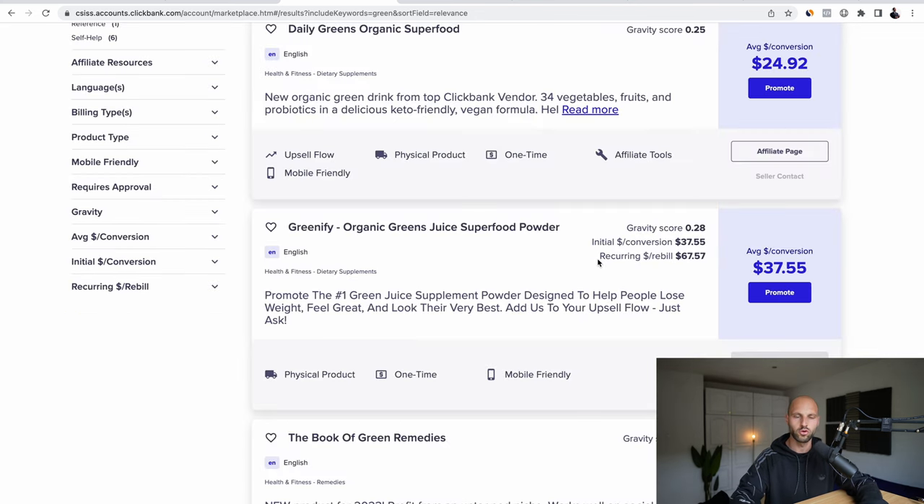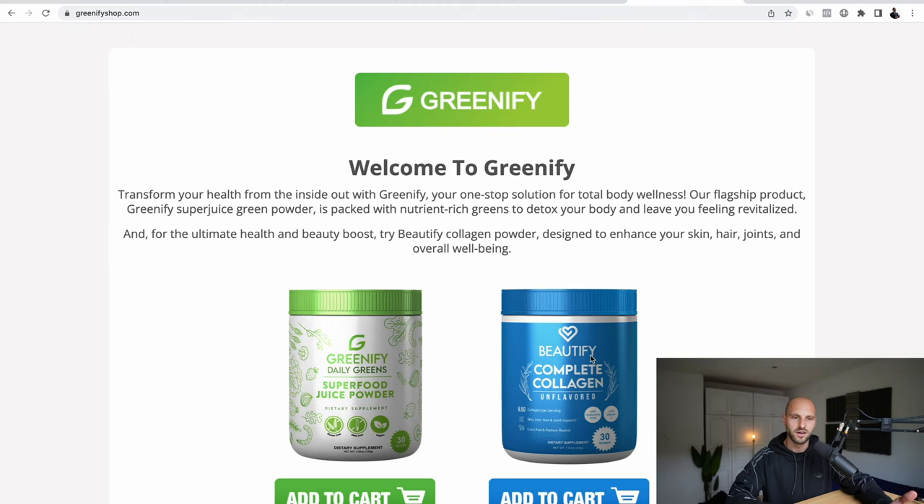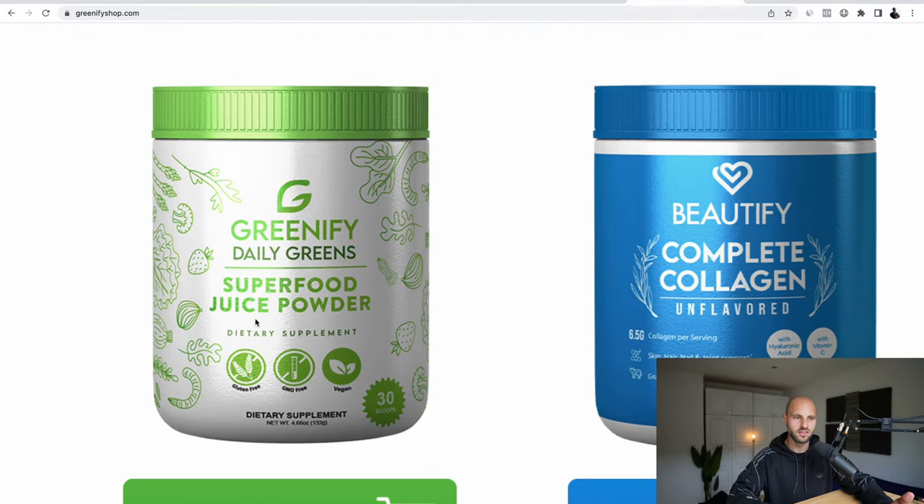How do you find people who are going to click your affiliate links? You provide something for free. When people get something for free from you, they trust you more and are more likely to click your affiliate links and buy the product. So what we're going to offer people today is a free ebook that you don't have to write or create. We're going to offer a free ebook to educate people on why collagen and juice powder are good for their health.